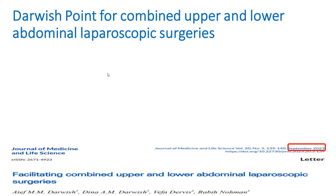We also use Darwish point for combined upper and lower abdominal laparoscopic surgeries — performing cholecystectomy or gastric operations combined with ovarian cystectomy or salpingectomy. This point is midway between upper and lower abdominal surgeries, saving the abdomen from multiple punctures, resulting in less postoperative pain, more cosmesis, rapid recovery, and patient satisfaction.